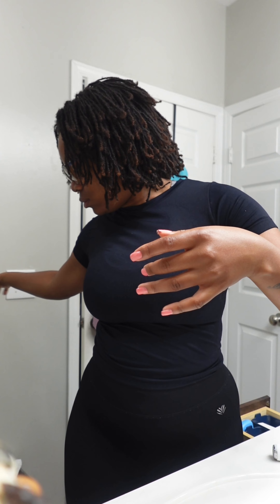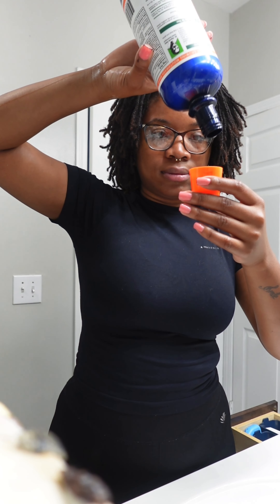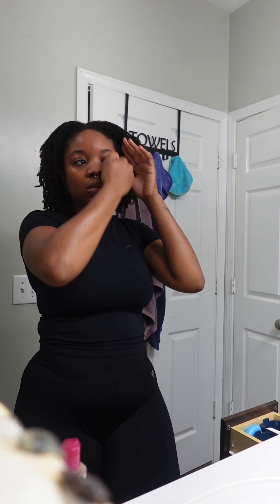Good morning, good afternoon, or good evening guys. This is a get-ready-with-me mini vlog of what I do before I go to pilates, which I have at two o'clock. These are some of the products I use on a day-to-day basis in the mornings. I love derma e because their products feel really light and don't really do too much, and they really help in my glowing journey.